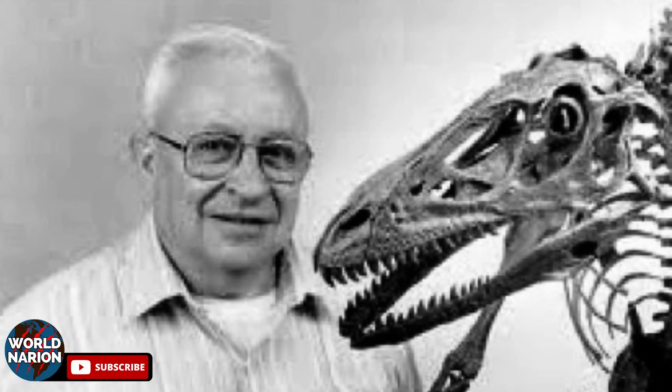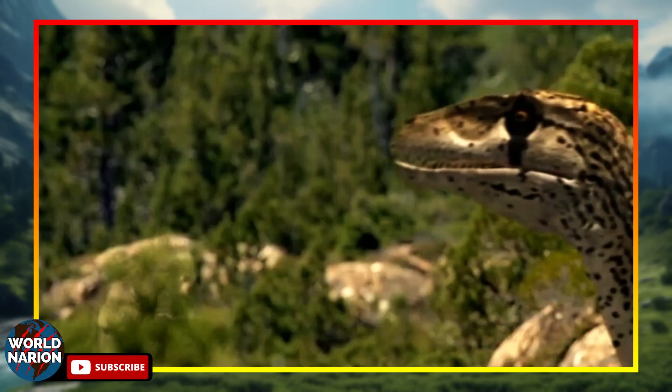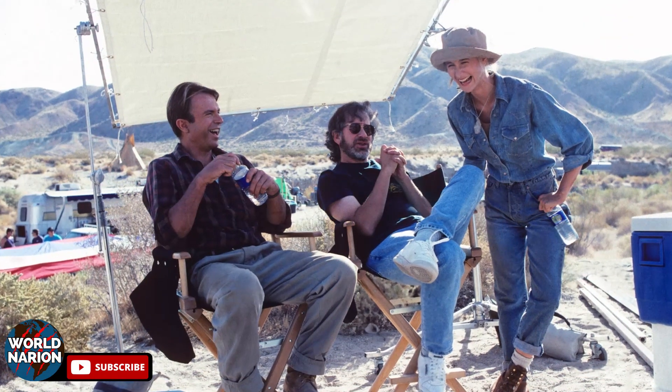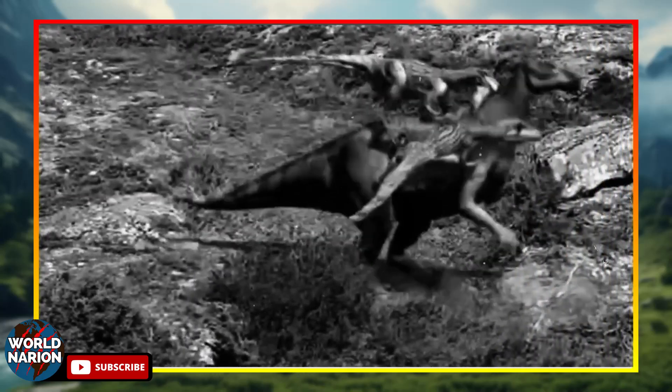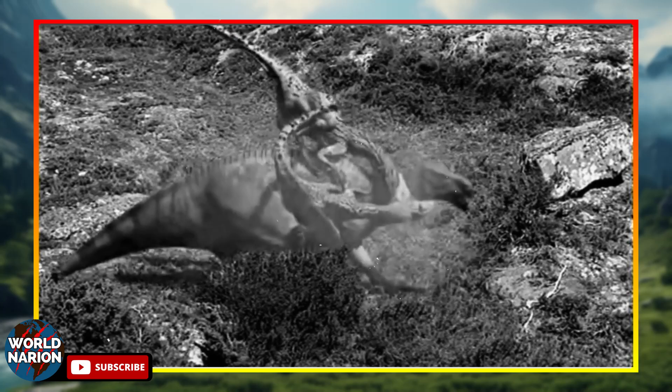Interestingly, the species name ostromaceae was a tribute to John Ostrom, the paleontologist who described Deinonychus. Originally, they intended to name it Utahraptor Spielbergii, in honor of the film director Steven Spielberg. However, a change in funding for paleontological research prevented an agreement on the amount of financial assistance.